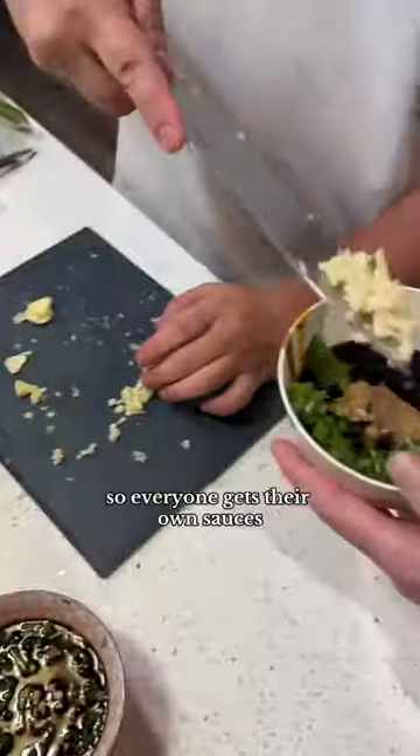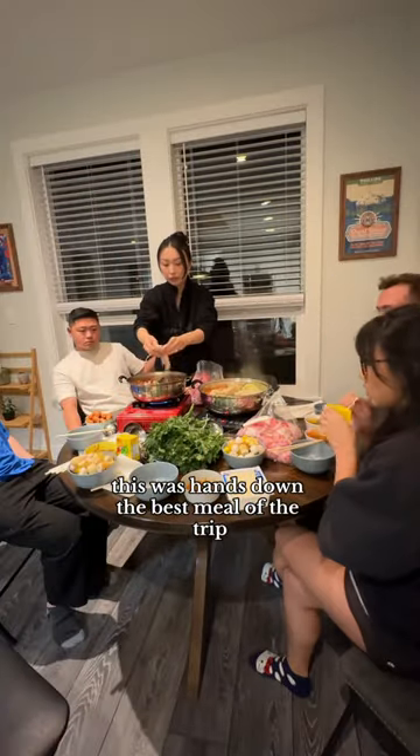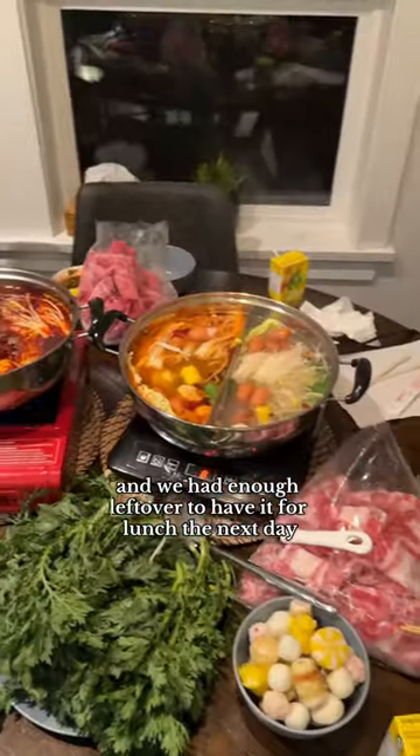We always have a little sauce bar set up in the kitchen so everyone gets their own sauces. This was hands down the best meal of the trip, and we had enough leftover to have it for lunch the next day.